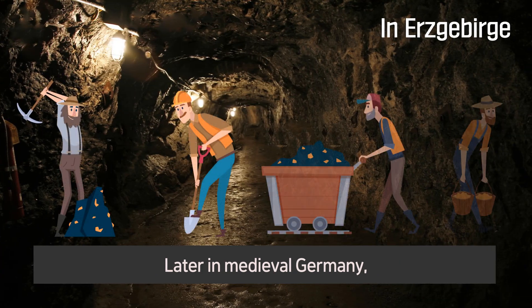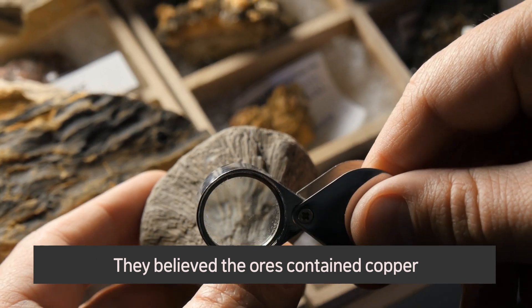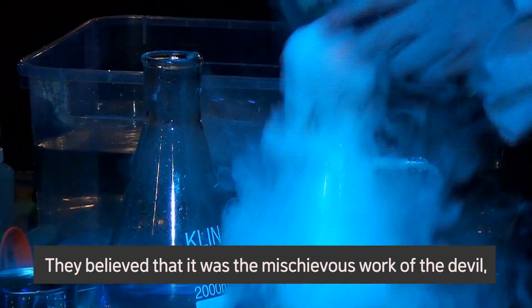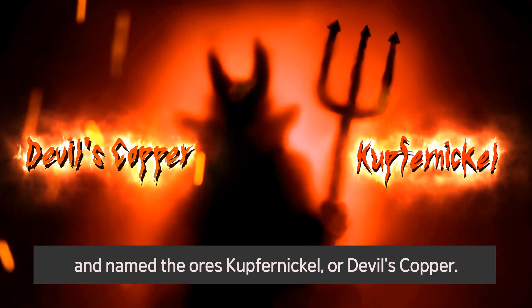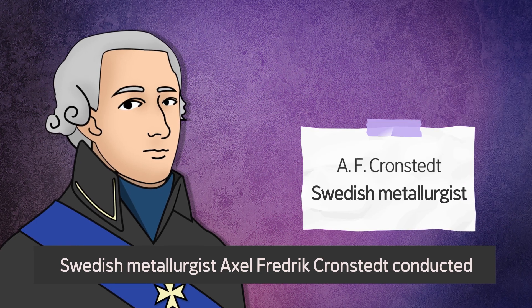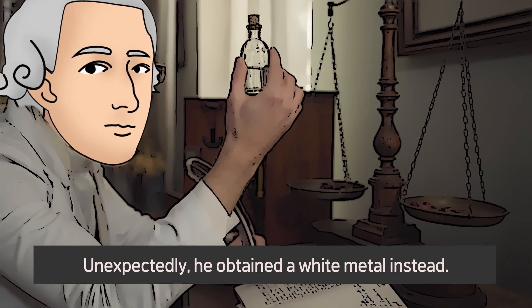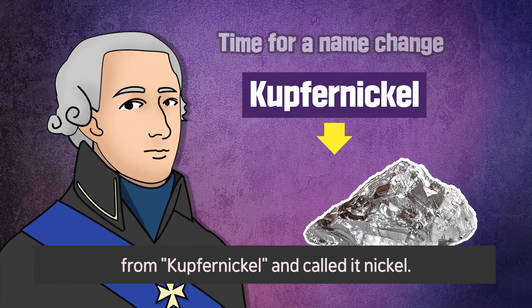Later, in medieval Germany, miners found red ores in Erzgebirge. They believed the ores contained copper and attempted to extract some in vain. Instead, they just got poisonous gas from the ores. They believed it was the mischievous work of the devil and named the ores kupfernickel, or devil's copper. Then, in 1751, Swedish metallurgist Axel Fredrik Kronstedt conducted an experiment to extract copper from kupfernickel. Unexpectedly, he obtained a white metal instead. He dropped the kupfer from kupfernickel and called it nickel.